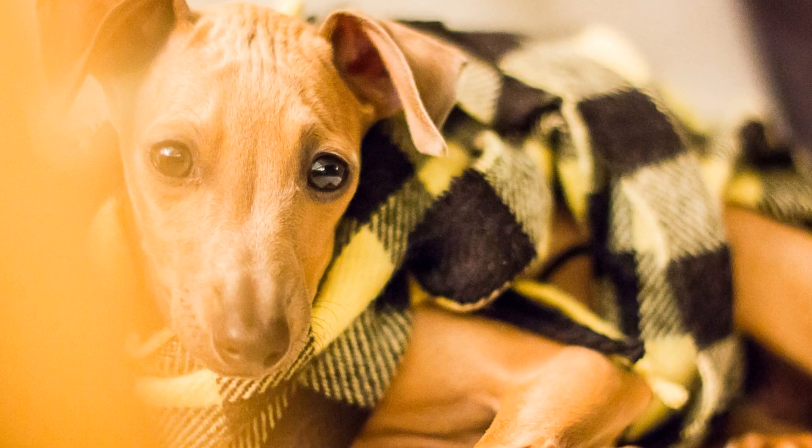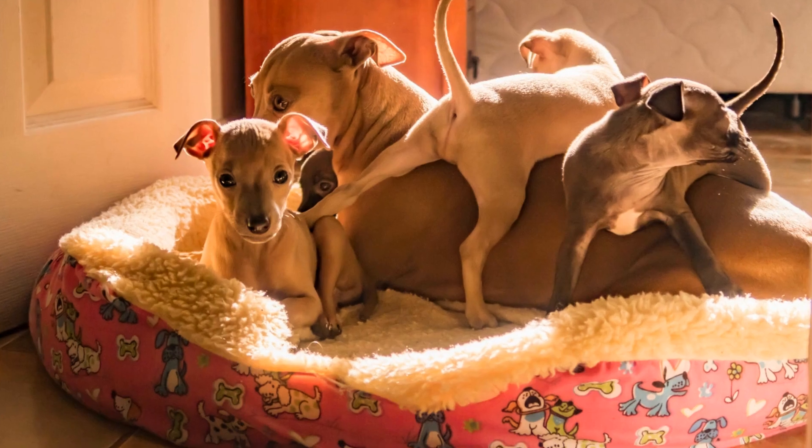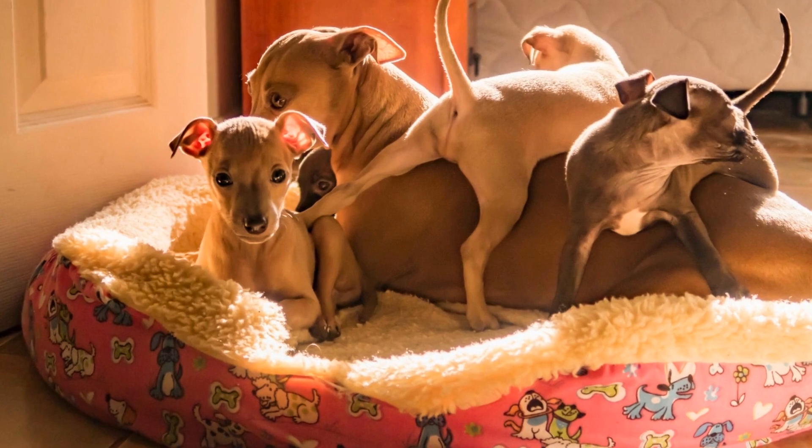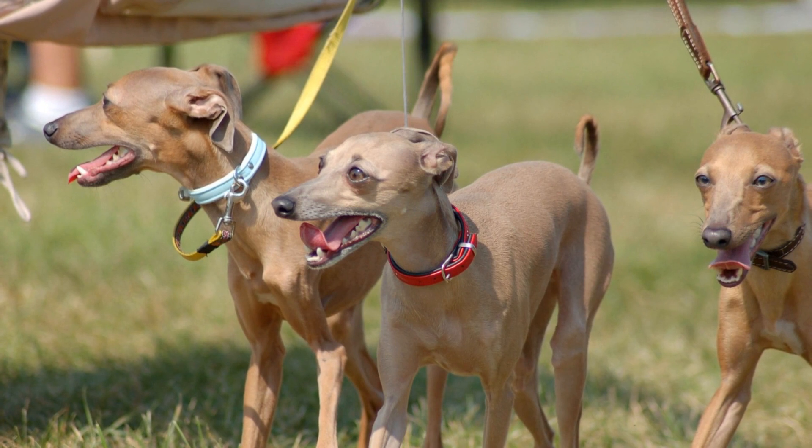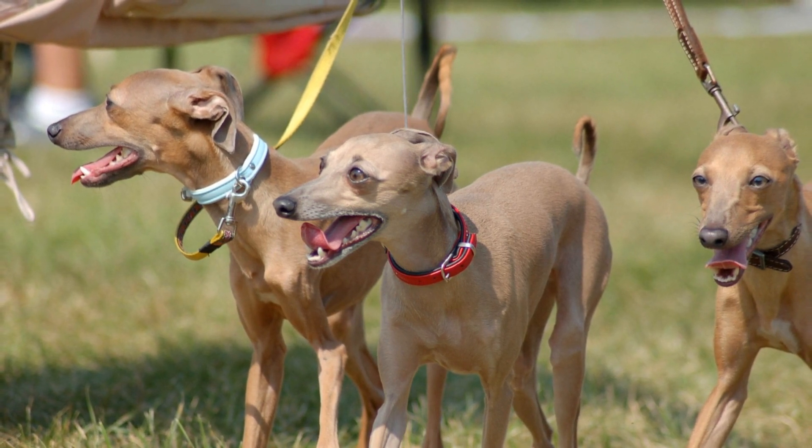On the other hand, the Miniature Greyhound, also known as the Manchester Terrier, originates from England. They were bred to hunt rats and became popular in the 18th century. Despite their differences in origin, both breeds share common ancestry and possess similar physical features.